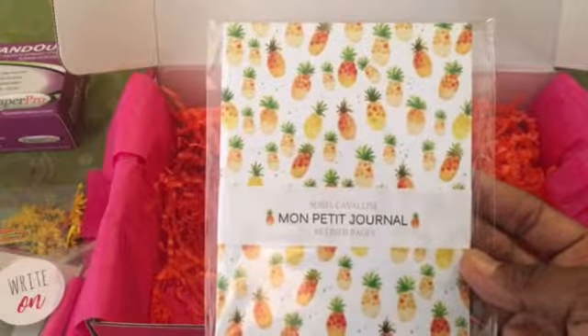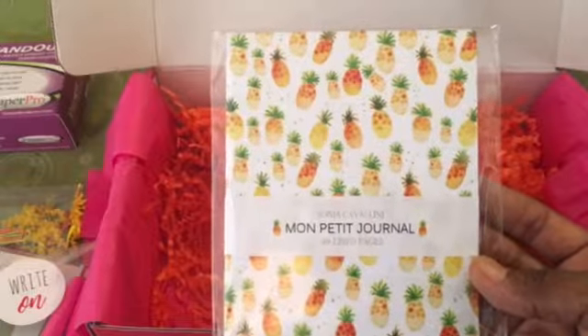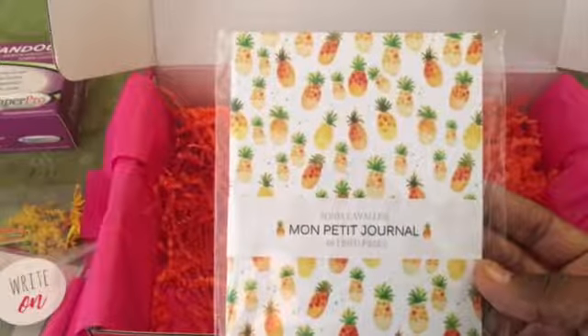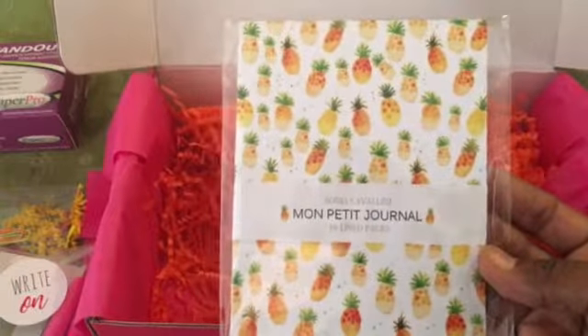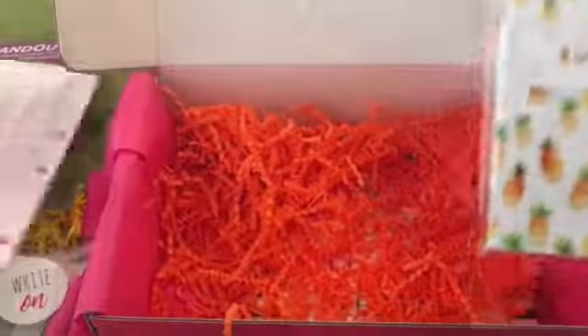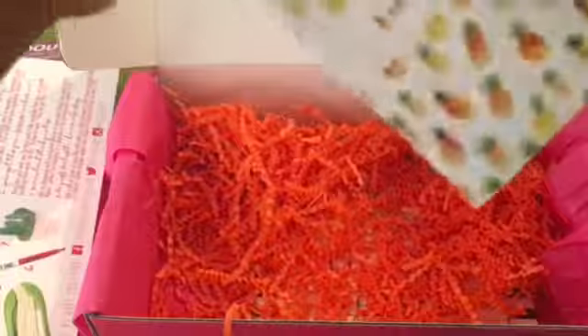Here we have a journal — it's Mon Petit Journal and it's based in France. Illustrator Sonia Cavallini hand draws the illustrations featured on the beautiful covers of her unique notebooks. These notebooks are $6.25. Let's take a gander at what the pages look like from the description card — oh, they're lined. Beautiful.